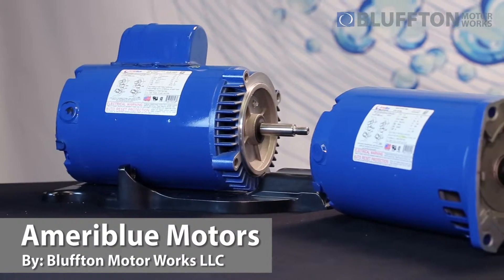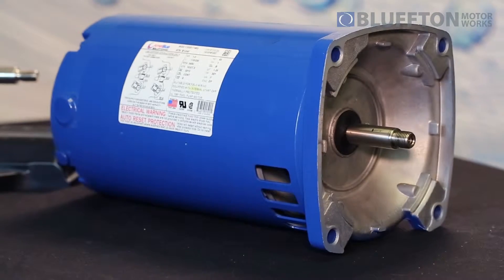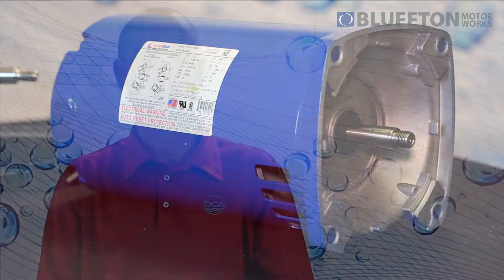Hello, I'm Brock Schneider with Bluffton Motors, and I'm here today to talk to you a little bit about the Ameriblu Motors. First, I'll give you a quick history on Bluffton. Bluffton Motor Works has been making commercial motors in Bluffton, Indiana since 1944, and we have adopted some of our same commercial principles into our residential pool motors.